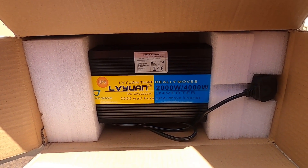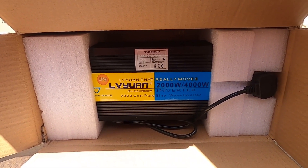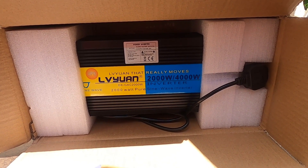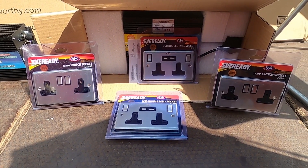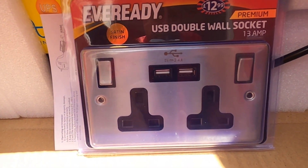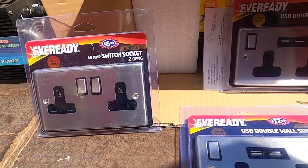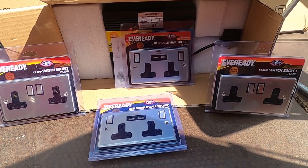Here we have my new inverter — it's 2000 watts continuous, peaking at 4000 watts. Obviously you never want to push it that hard. It's got two power outlets, so one will do the port side and one will do the starboard side on a ring circuit for each side. I've purchased two types of double socket: one being a double socket with double USB ports, and the other being a plain double socket. They are all slim-fitting sockets in brushed stainless steel, which I think will look rather nice on the boat.